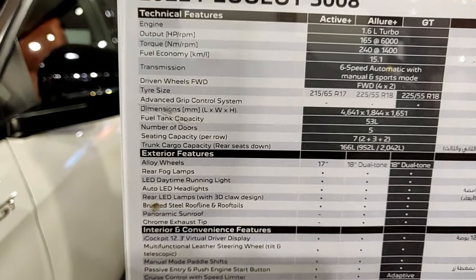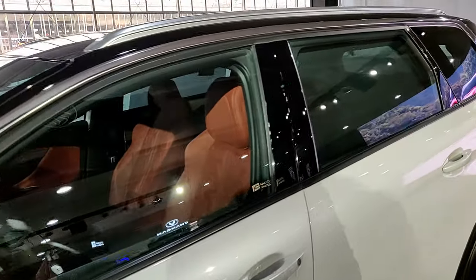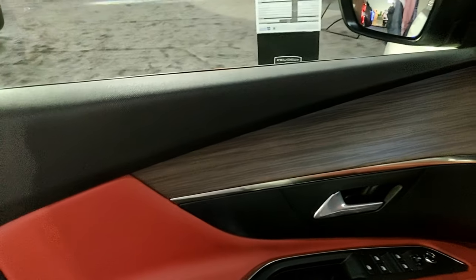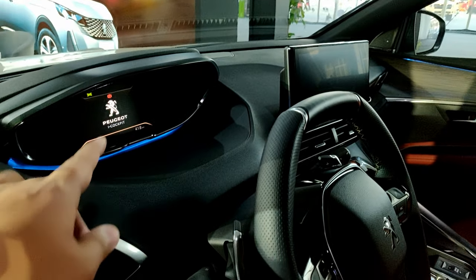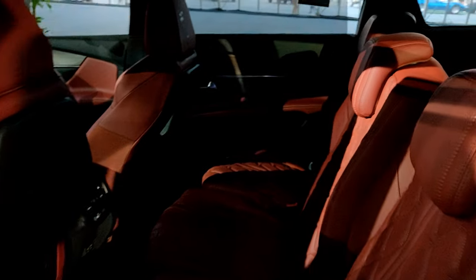Here's the 2022 Peugeot 5008 — a great-looking family SUV. You can see the details and trim levels with pricing below. From the side it looks pretty good. Inside, there are wood finishes and the standard Peugeot design with the digital i-Cockpit. The seats look good. In the second row you have bench seating, and there's a third row as well — so basically it's a seven-seater.